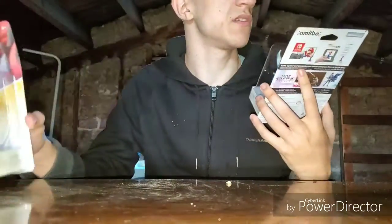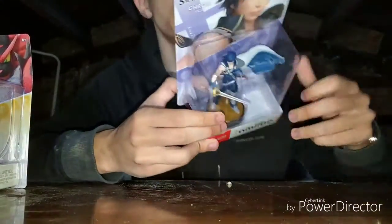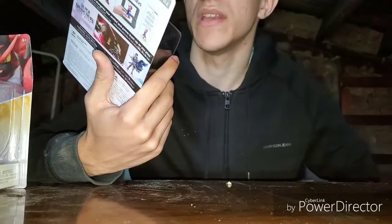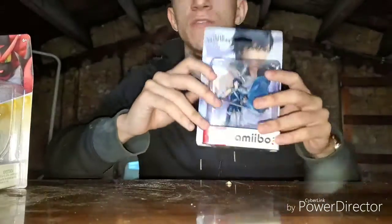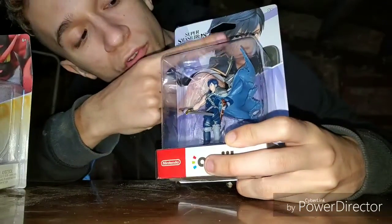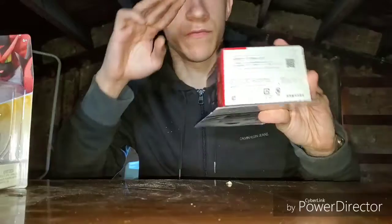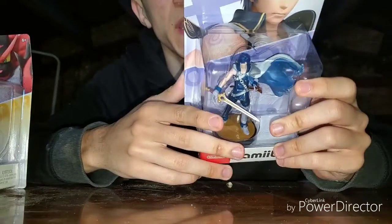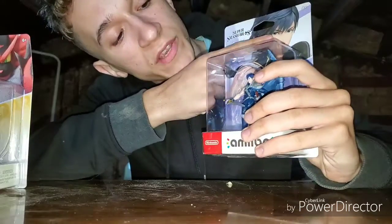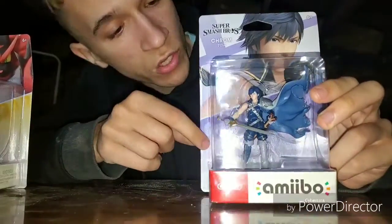Anyways, we got Incineroar and Chrom. I'm going to start with Chrom. The box is a little messed up but we got Chrom right here. Chrom is actually one of my mains in Super Smash Bros Ultimate — I just picked him up when Smash Ultimate came out and I love his play style. He's fast, his moves are agile, and he's just fun to play with. You can see the Chrom amiibo with a beautiful picture, and there's the Super Smash Bros symbol.